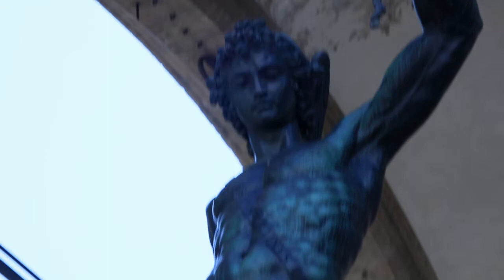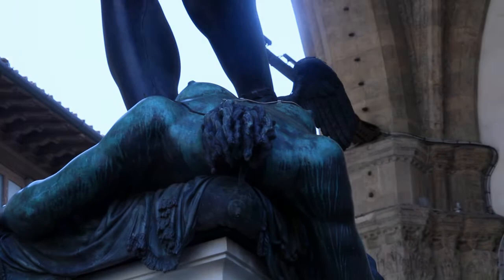Even though it is nearly 500 years after its completion, all the details are still visible and they are as fresh as they were on the day the statue was placed in the loggia.